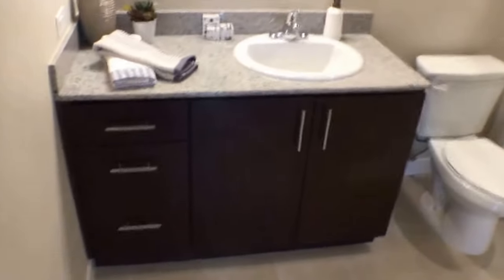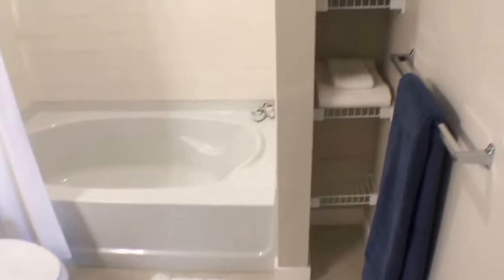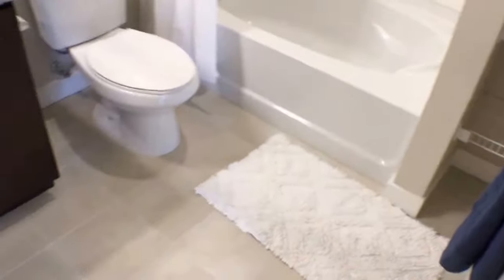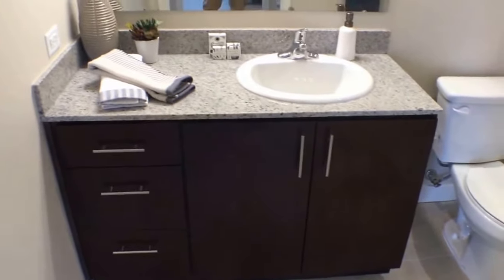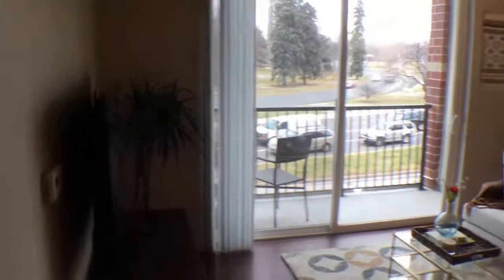Moving on into the bathroom, it's going to be a beautiful full bathroom with a shower and a bathtub. There's space on the side for storage, and it has tile floors — just a really beautiful setup.